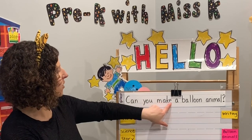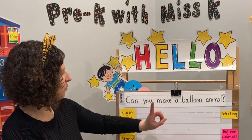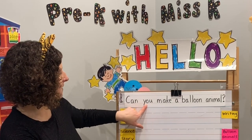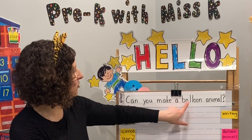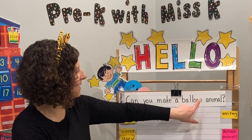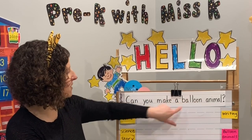Every word is made up of letters. This word is made up of four different letters. This word just has one letter. This word has three letters. And balloon — how many letters? One, two, three, four, five, six, seven. So words are made up of different combinations of letters.